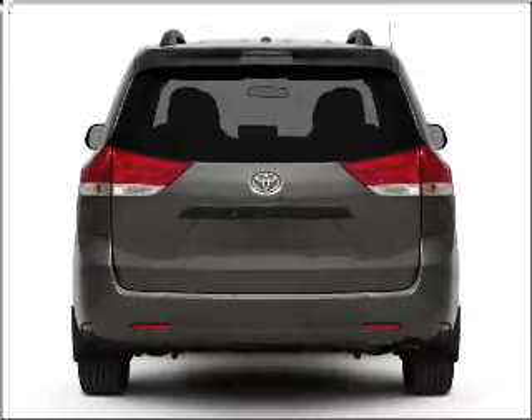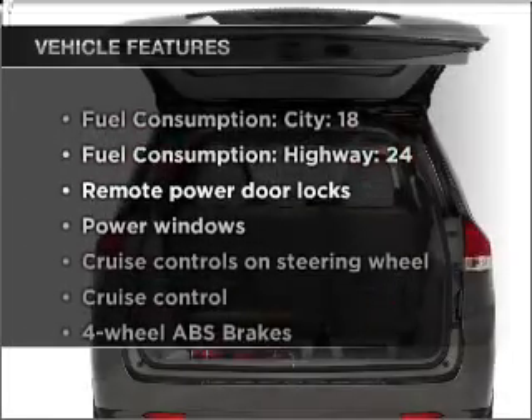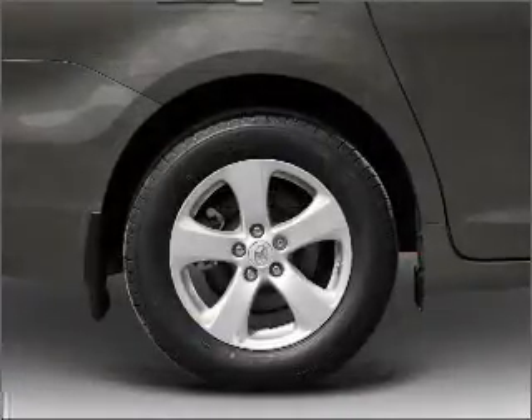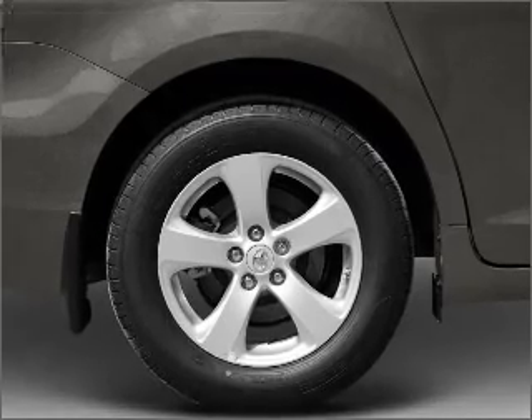Anti-lock brakes help you bring your vehicle to a safe stop. And with these notable features, you won't want to miss out on the opportunity to own this amazing vehicle: air conditioning, power door locks, power windows, power steering, cruise control, and AM-FM stereo with an MP3 player.